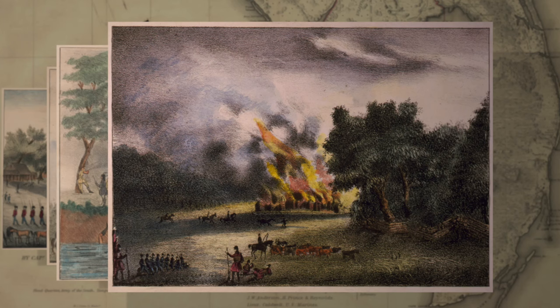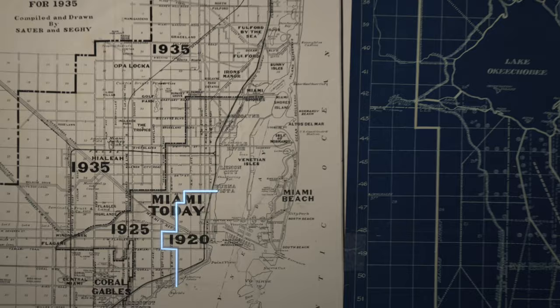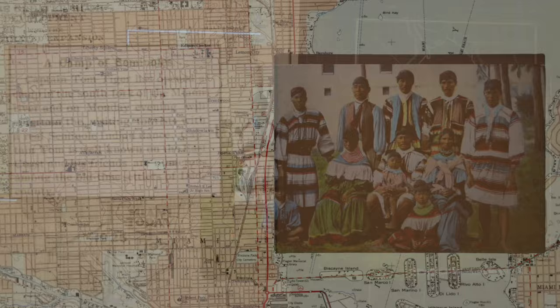In the end, they were defeated by something worse than the U.S. Army: progress. Coastal cities like Miami were rapidly expanding, and the government was draining the Everglades wetlands to create more and more land to build on. In 1904, Captain Tom Tiger, one of the few Seminole people who spoke English, opened the first Seminole tourist camp.